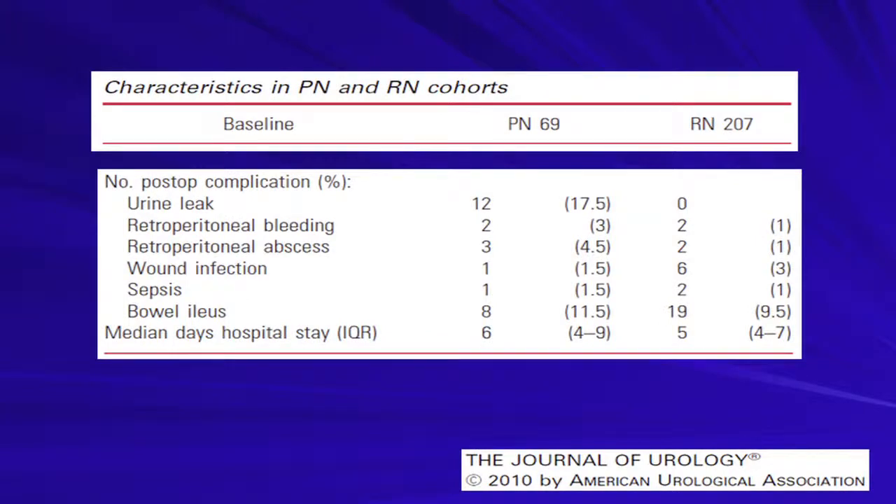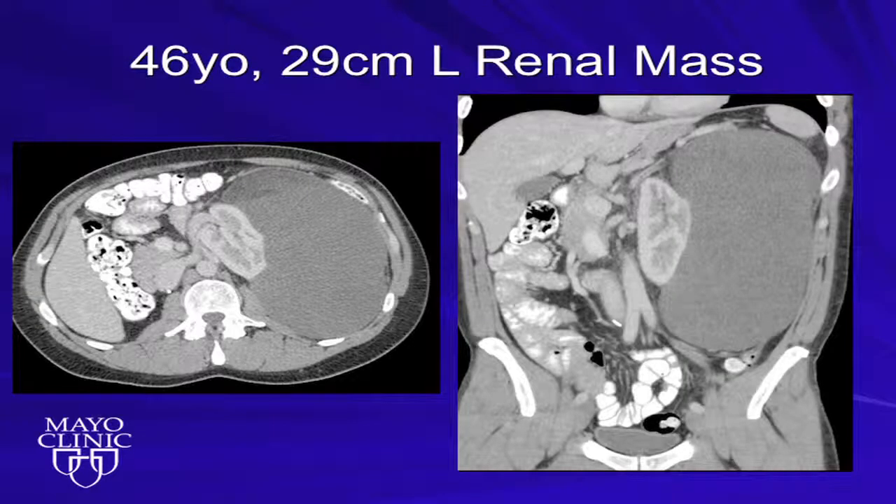Back to a case example: a 46-year-old gentleman who presented to my clinic with a 29-centimeter renal mass. Unfortunately, he had donated his right kidney as a living-related transplant a few years prior, so this was a problem. We took him to the OR, removed the mass along with a little bit of the kidney and its capsule. It ended up being a sarcoma, but he's now five years out, NED. This is an example of a success for nephron-sparing surgery for larger renal tumors.